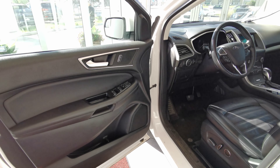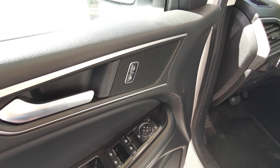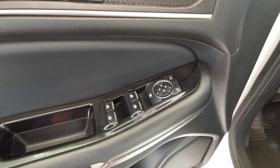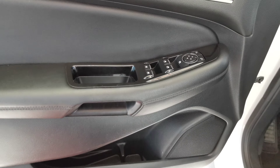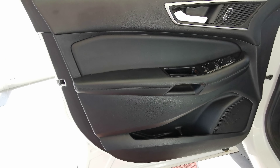Going into the front of the vehicle now, you have your heated side mirrors, power lock buttons inside your first speaker, power side mirror and power window controls. Second speaker down at the bottom with your storage space. The door panel comes in a black leather.